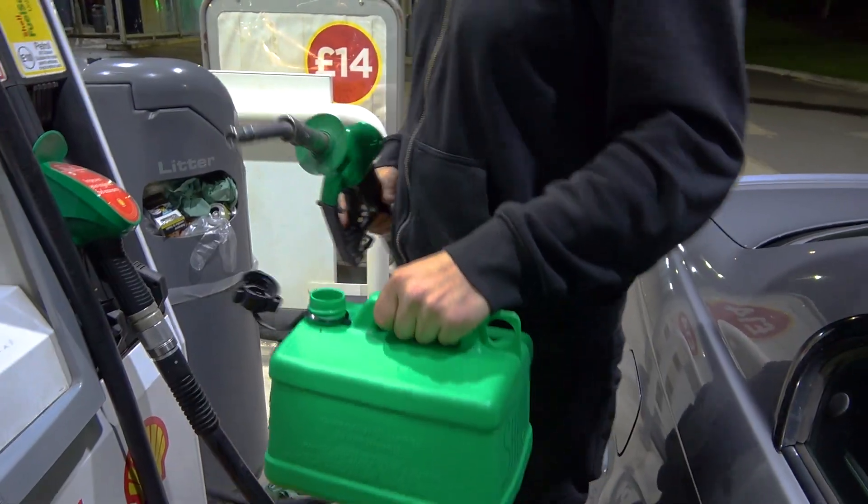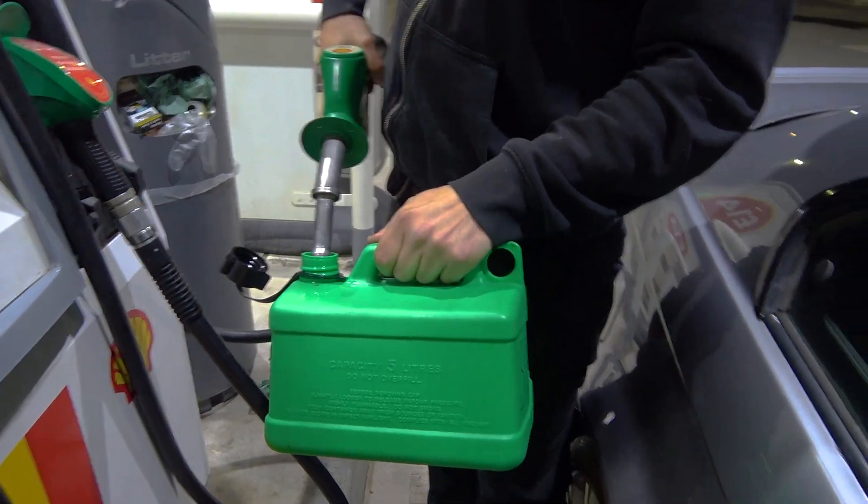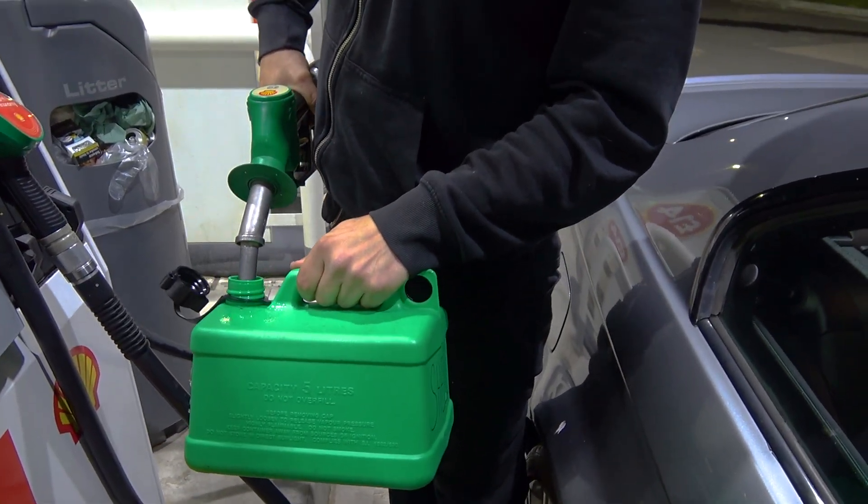Let me explain the plan. I've got three cans of petrol collected from the main three UK retailers: Shell, BP and Esso. It's their standard 95 RON E10 fuel and we're going to measure the amount of ethanol content in each of them.